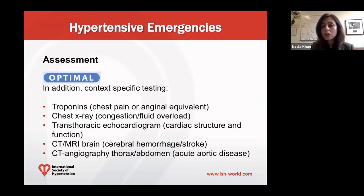If available, additional optimal tests should be guided by clinical presentation. If they have chest pain or an anginal equivalent, cardiac enzymes like troponin levels should be done. If there is evidence of heart failure, then a chest X-ray. If concerned about dissection, transesophageal echocardiogram, CT or MRI, brain imaging for cerebral hemorrhage or ischemic stroke, and CT angiography of the thorax and abdomen for acute aortic disease including dissection.